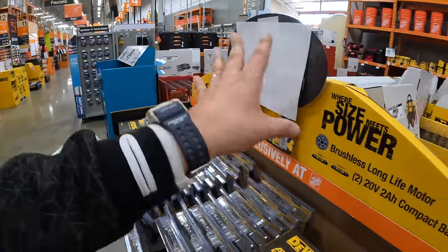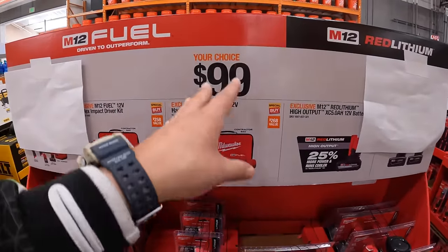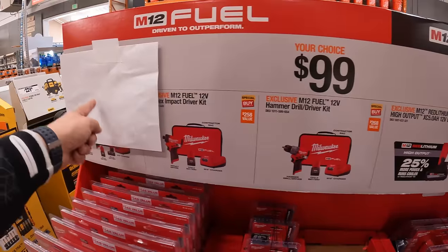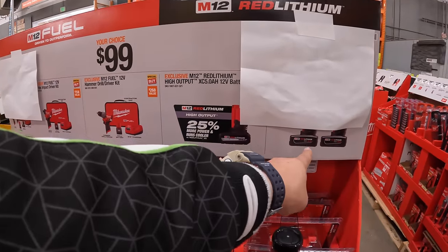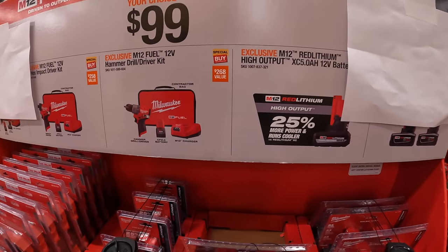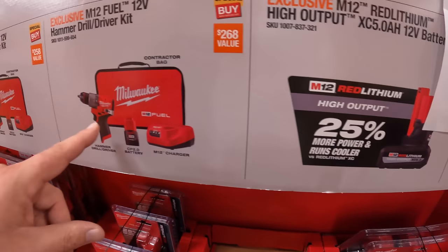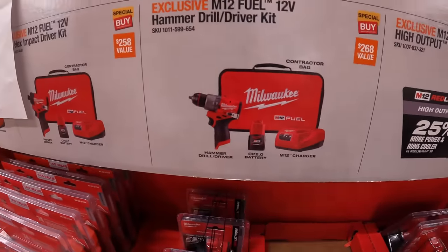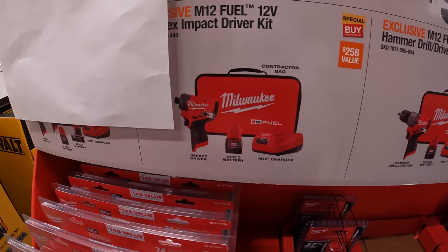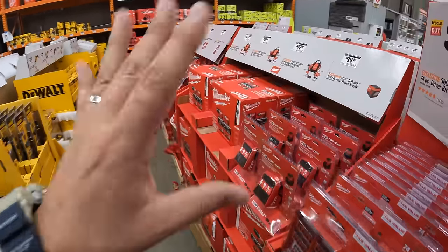Some prices are covered up over here, but Milwaukee does have a $199 your-choice deal, and individual items appear to be $99 your choice — including two 3 amp hour M12 batteries. The $99 your-choice options include the 5 amp hour high-output battery, the Gen 3 hammer drill with a 2 amp hour battery, charger, and a bag, and the Gen 3 impact driver with a 2 amp hour battery, charger, and soft case.